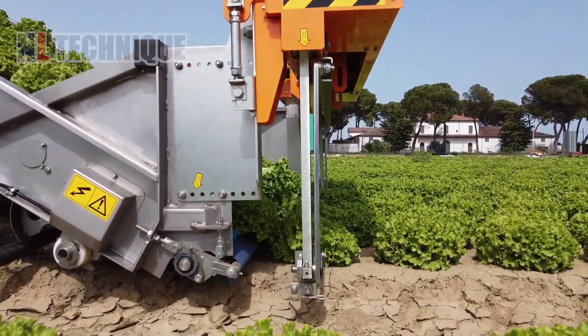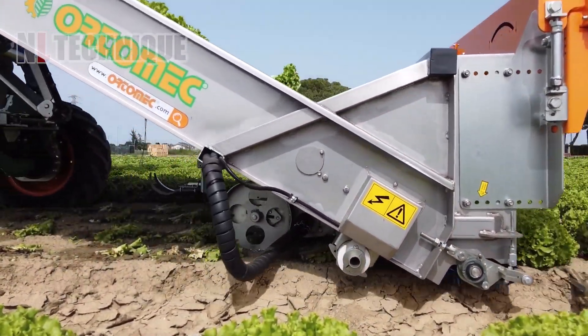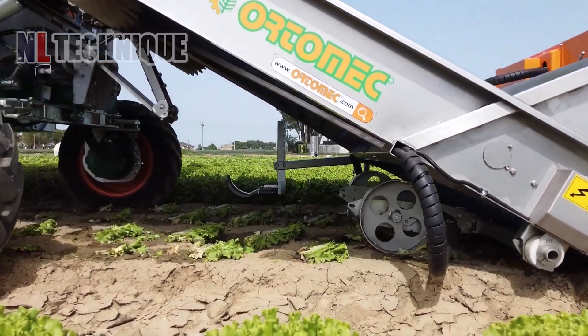With a blade in the front, this cutting machine very neatly and delicately cuts the lettuce without damaging any leaves.